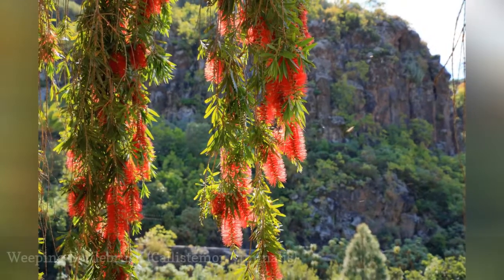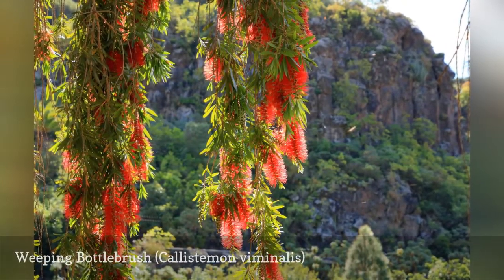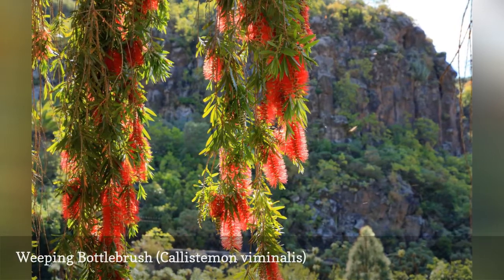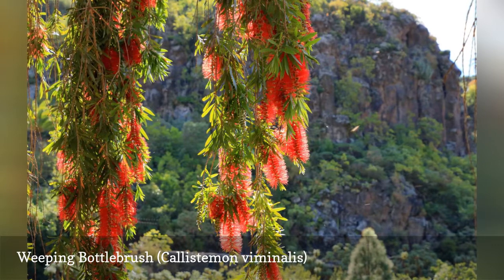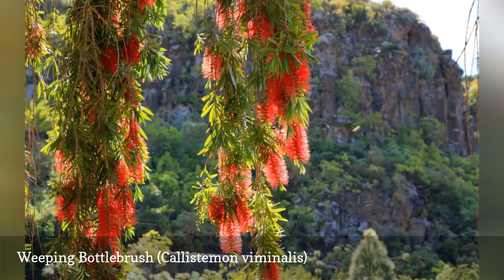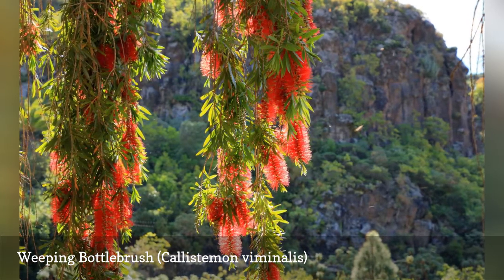The weeping bottlebrush, native to Australia, can be used as a specimen in your garden since it has both vibrant red flowers and a weeping habit. If you leave it unpruned, it will grow into a round shrub. The common name of bottlebrush does accurately describe the appearance of the blossoms, which are made up of red stamens.